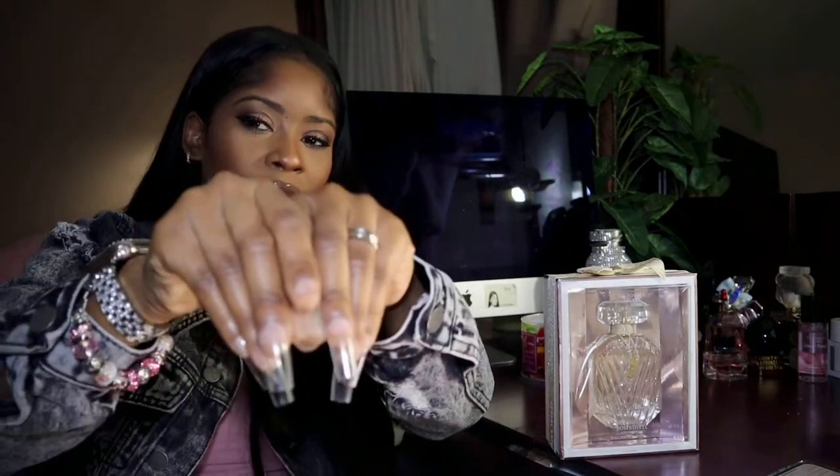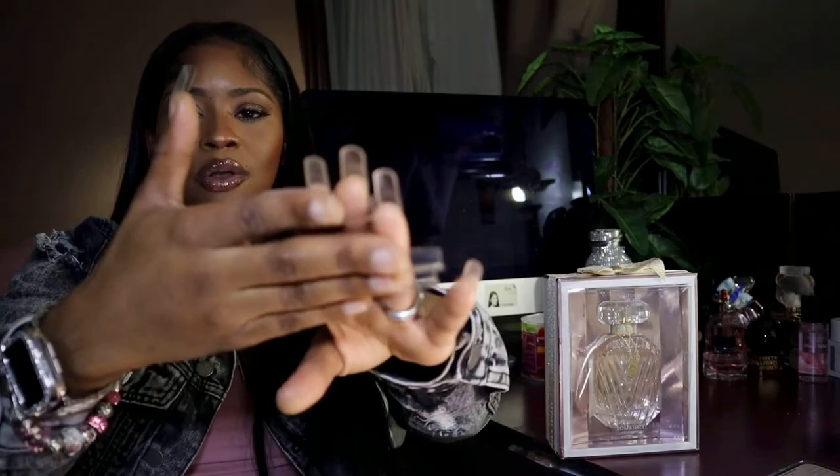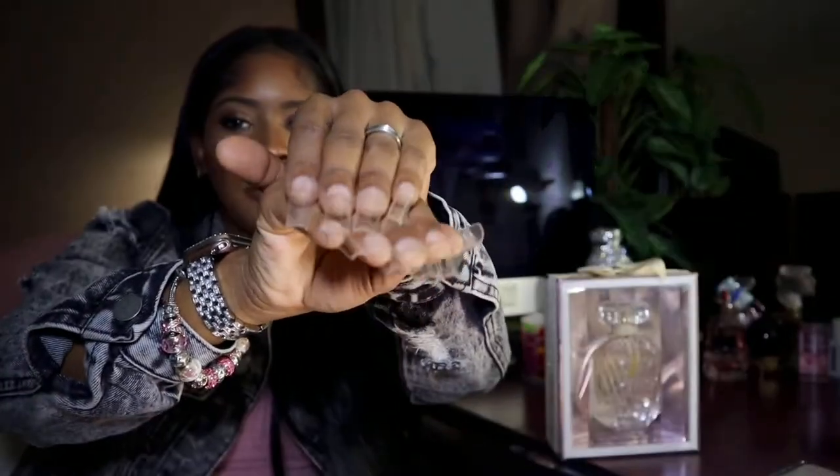Real quick — if you notice throughout the video I have incomplete nails. I ordered some press-ons from Amazon; I'll leave them in the description box below. My light broke, but they're nice — they're XL long. Amazon was kind of late to the game with XL long nails, but I did cut them down just a little bit.